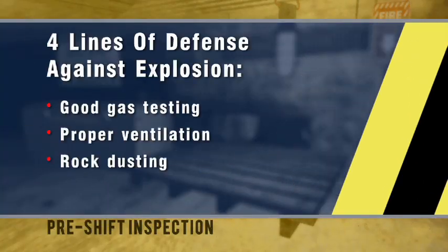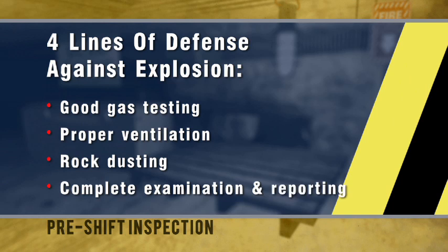The four lines of defense to prevent a mine explosion are: good gas testing, ventilation, rock dusting, and proper examinations.